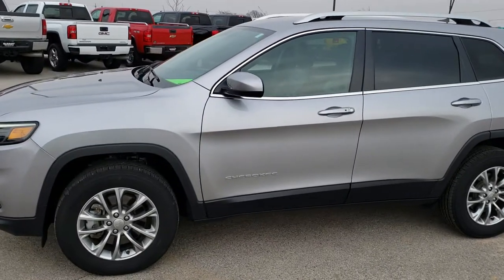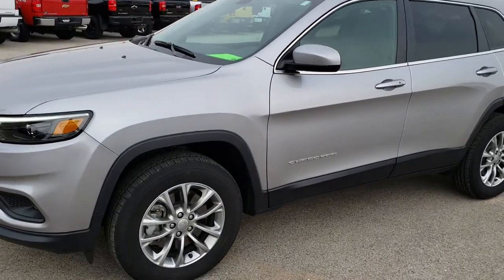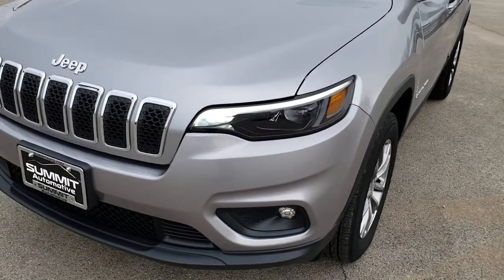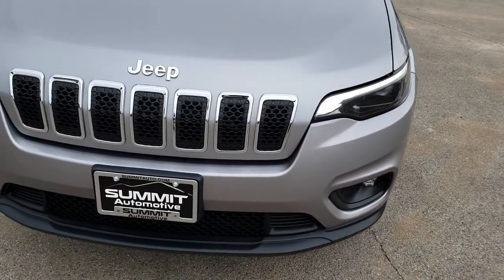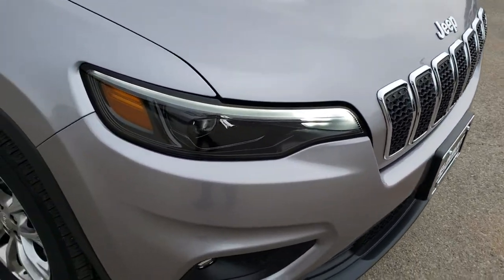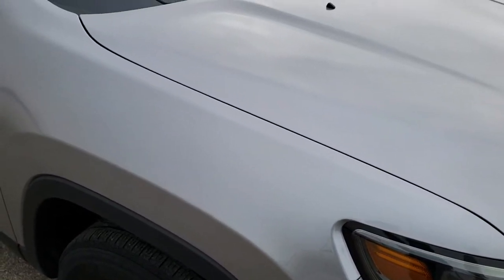This is stock number 9J25A. We are here at Summit Automotive in Fond du Lac, Wisconsin, your new and used Jeep headquarters. Today we are checking out this super clean 2019 Jeep Cherokee Latitude Plus.